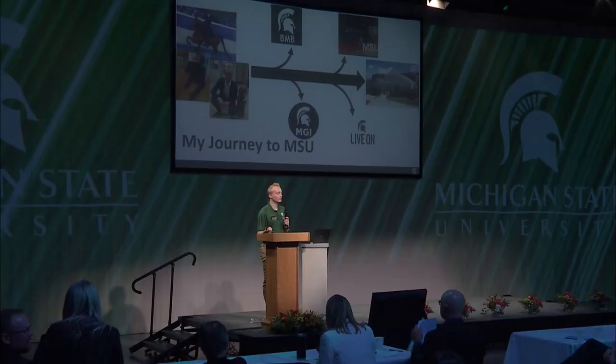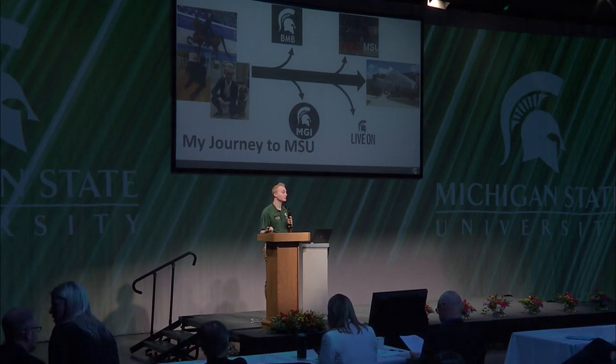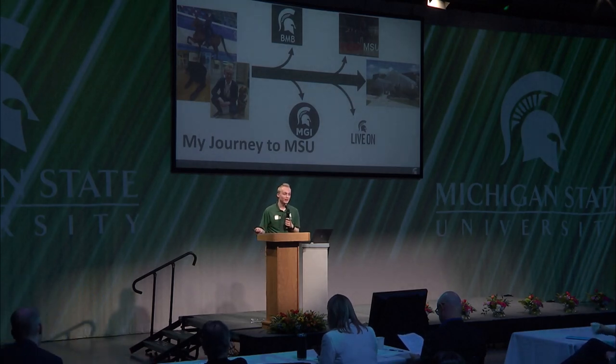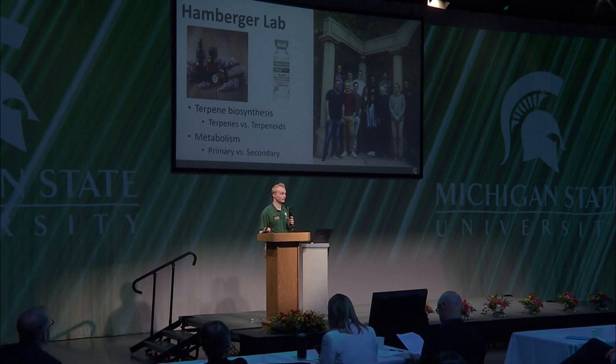Outside of the classroom, I'm involved in TEDxMSU, which is our TEDx event that we run annually on campus, as well as being an RA in Phillips Hall. But perhaps most relevant to our discussion today, I do plant biochemistry research with the Hamburger Lab, and we study terpene biosynthesis.